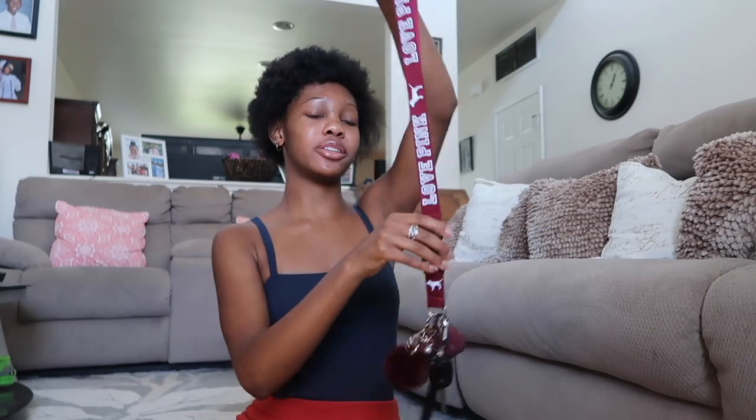Last item — these are my keychains and my lanyard, and I have my AirPods. My friend bought the AirPods case for me — shout out to him if he's watching this video.